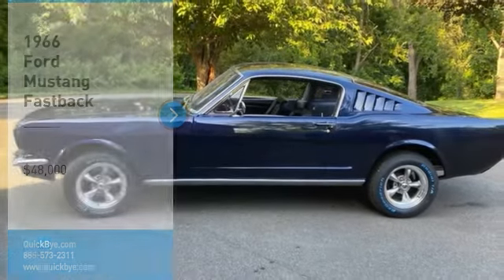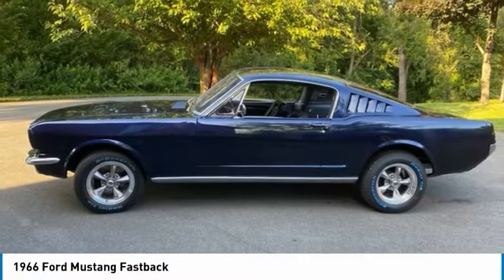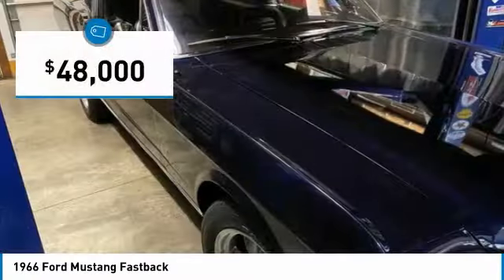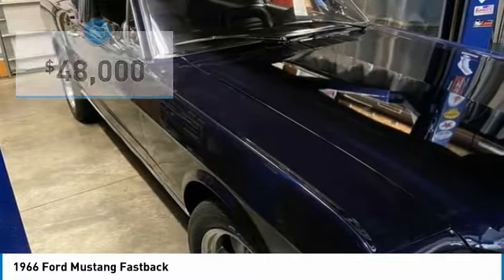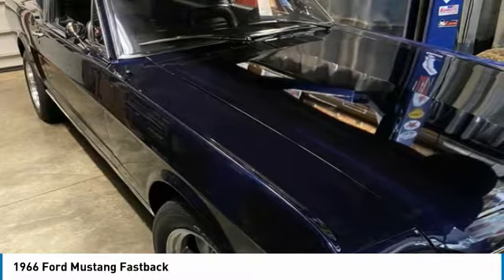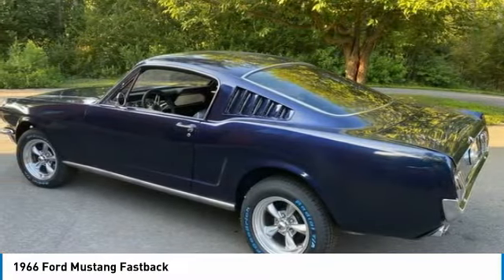1966 Ford Mustang Fastback for sale in Tivoli, New York 12583. Get ready to tear up the town with this 1966 Ford Mustang Fastback. This two-door fastback features a sleek, athletic styling that has become an icon of the pony car industry. It is dressed in a stunning Kona blue exterior complemented by an exceptionally clean black interior.